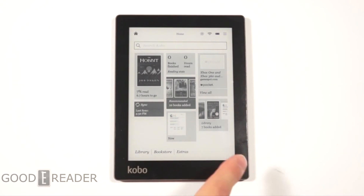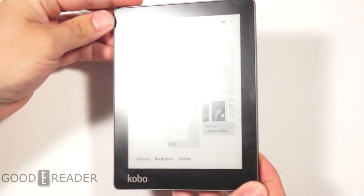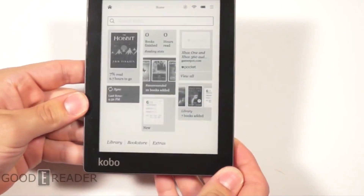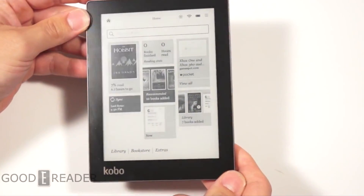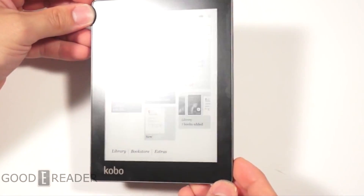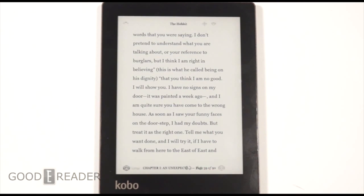My second favorite e-reader of the year is the Kobo Aura — Kobo's third generation e-reader with front-light technology. What I like about it is that it's much akin to a tablet in that the screen is flush with the bezel. It's very high resolution, so comics, graphic novels, and magazines are all going to look stupendous. It also has the best pinch and zoom responsiveness in the business.